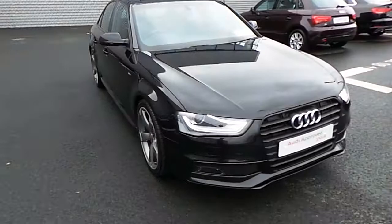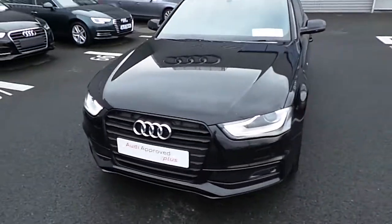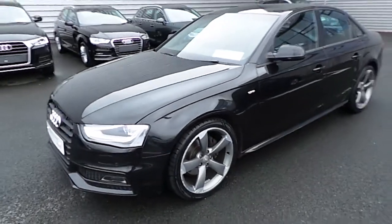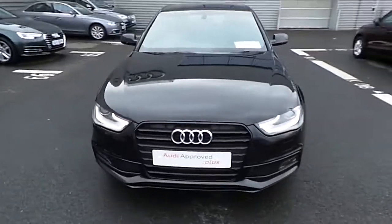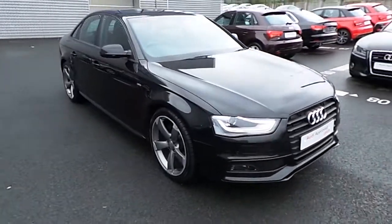If you have any further questions or inquiries about this car, please don't hesitate to contact us. You can contact us directly on 01850 2100 and ask for Michael Couser, or alternatively any member of the sales team, and we'll be more than happy to take care of your inquiry. Thank you very much for taking the time to watch this video and we hope to hear from you soon.